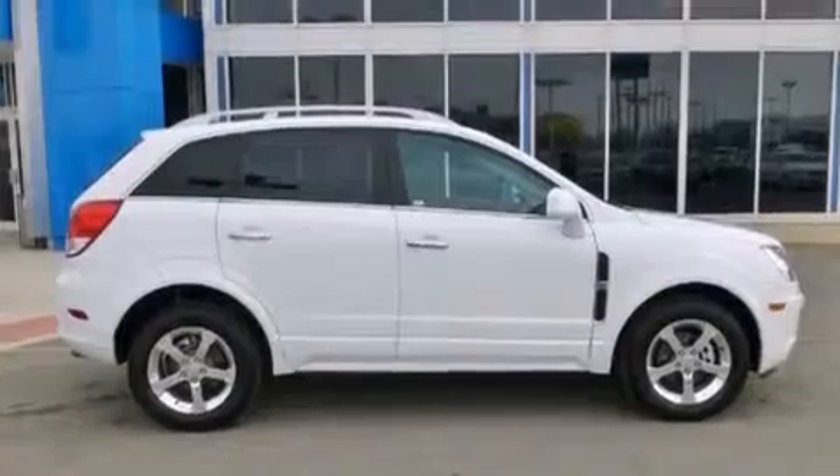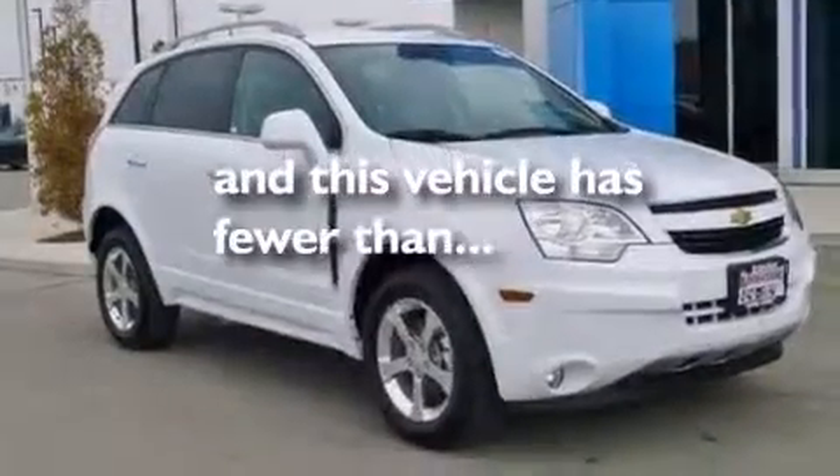Additional features include an anti-lock braking system, a keyless entry system, and this vehicle has fewer than 36,000 miles on the odometer.